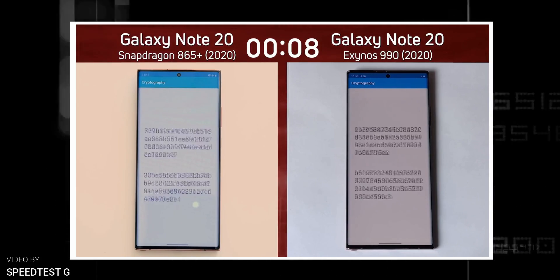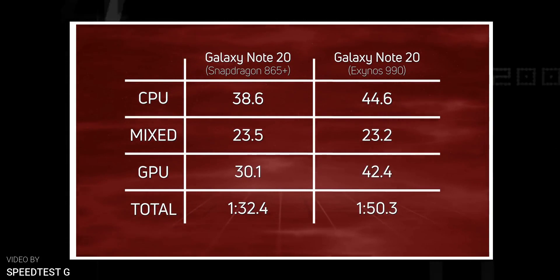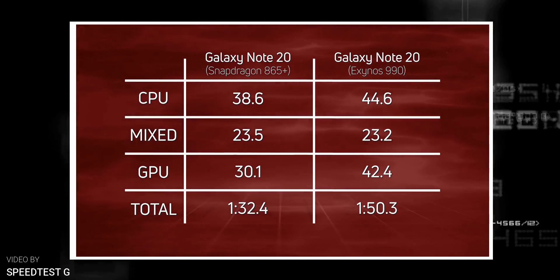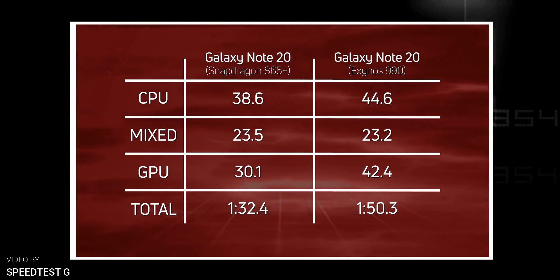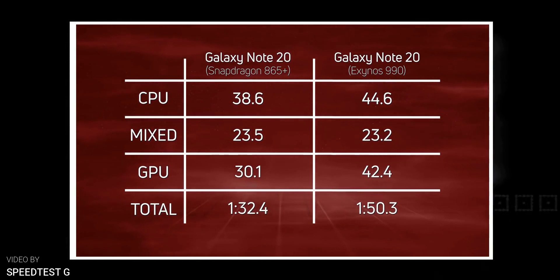In the end, the Snapdragon variant of the Note 20 Ultra finished the test in 1 minute 32 seconds, whereas the Exynos was 18 seconds slower than its counterpart. That's a big difference when you consider that the whole test lasted less than 2 minutes.